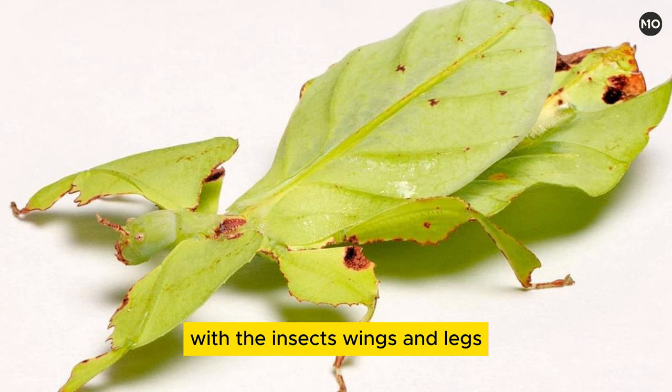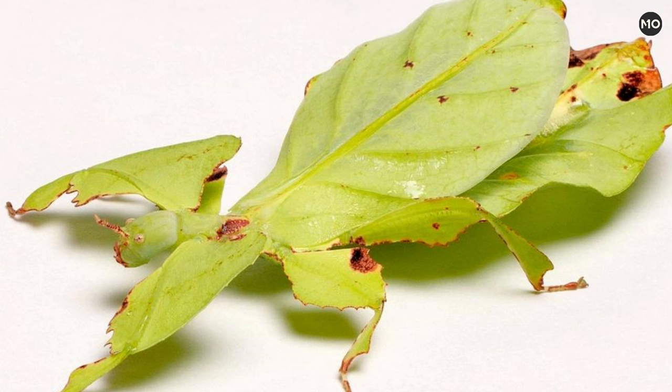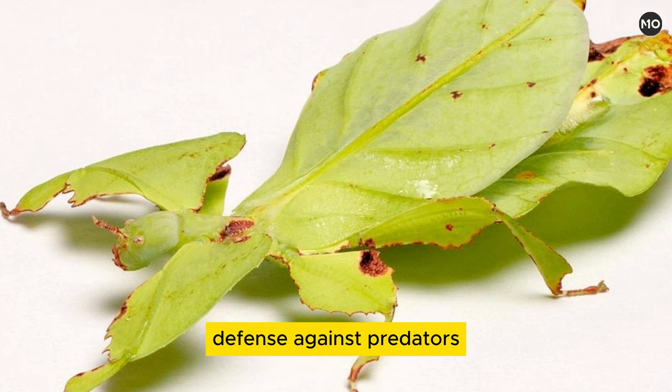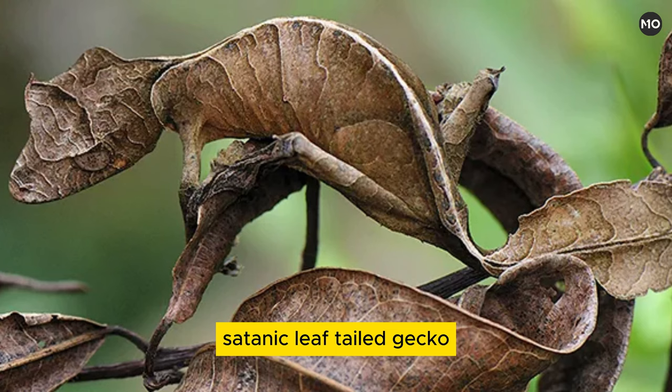Leaf mimicry is often elaborate among the leaf insects, with the insects' wings and legs closely imitating leaf color and form. Female elytra typically resemble, in their vein pattern, the midrib and veins in a leaf. Some species are even adorned with markings that resemble spots of disease or damage, including holes. Nymphs may sway side to side, as though mimicking the movement of a leaf in the wind. Leaf mimicry is thought to play an important role in defense against predators. Some species possess rows of tubercles on their antennae that, when rubbed together, produce sounds that may also serve to ward off predators.